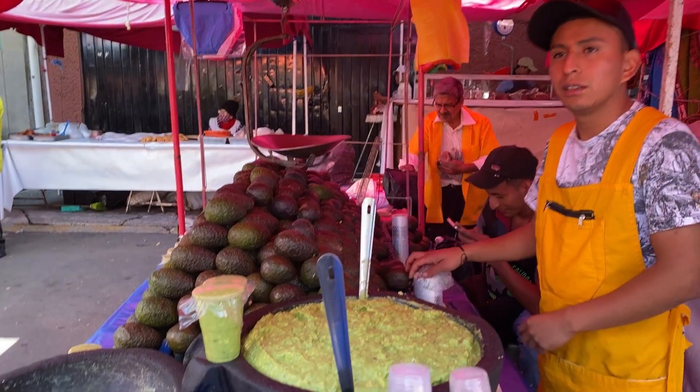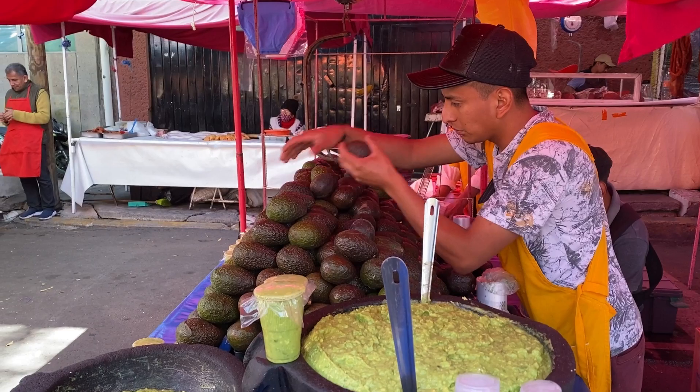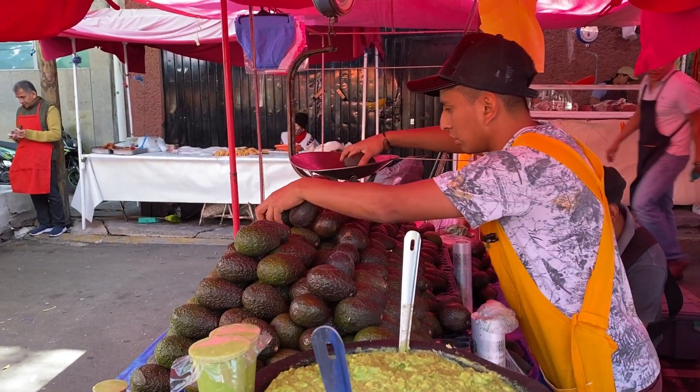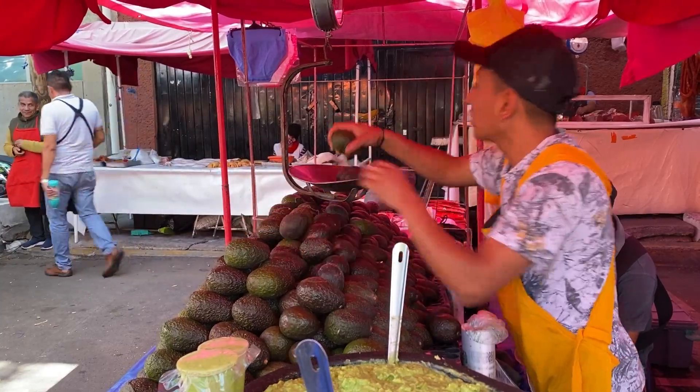Right here picking up some fresh guacamole and some avocados. They always ask you when you want to eat them so they can pick the best ones for you, and this guacamole is fire.